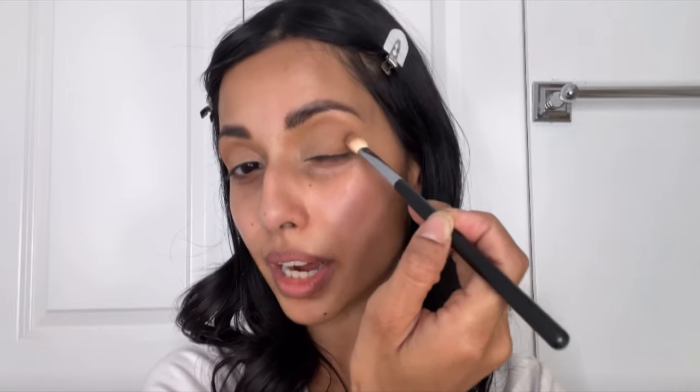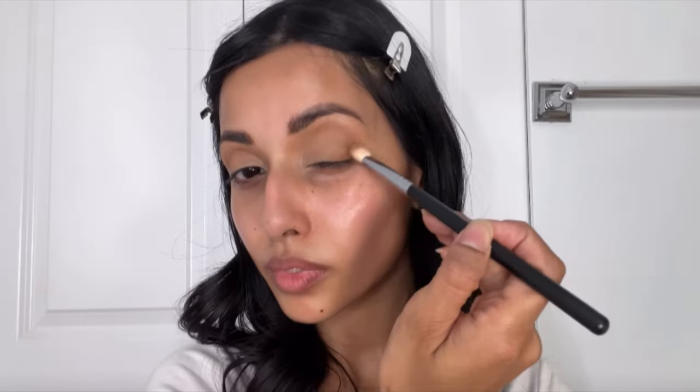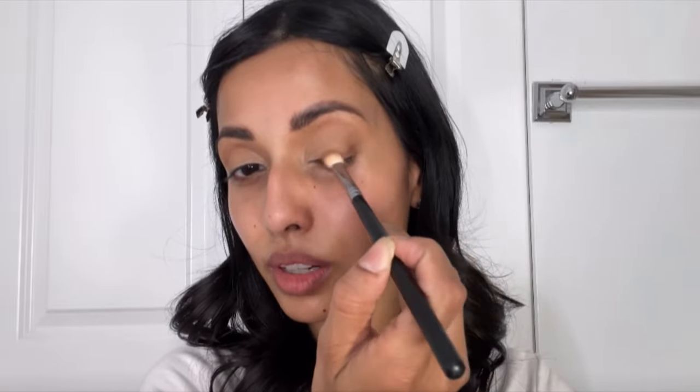Taking the same bronzer on a slightly smaller fluffy brush, I pack it onto the outer corner. Then I mix that bronzer with a tiny bit of deep brown shadow — if you have a medium brown color you could use that. I'm keeping things simple and not adding a million products. I start from the outside, tapering it down into the lash line, then move whatever's left upward.